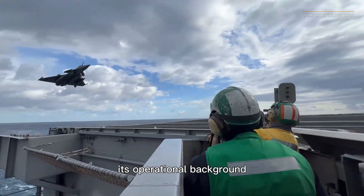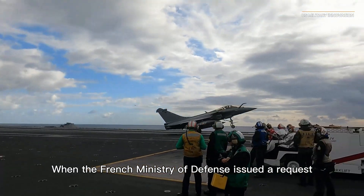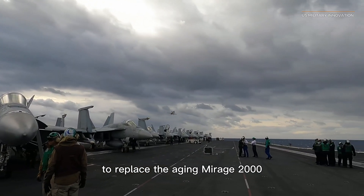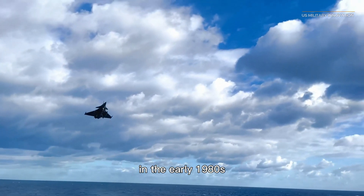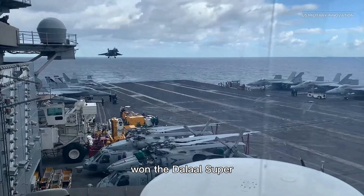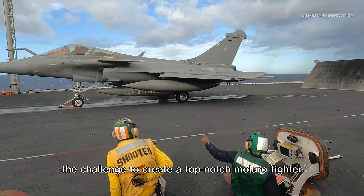When the French Ministry of Defense issued a request for a new fighter aircraft to replace the aging Mirage 2000, the development of the Rafale got underway in the early 1980s. Renowned French aerospace company Dassault Aviation won the tender and accepted the challenge to create a top-notch multi-role fighter.